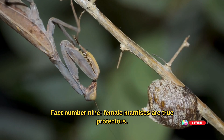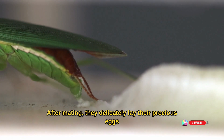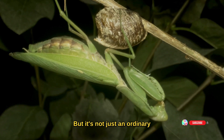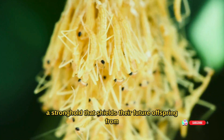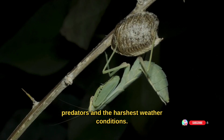Fact number nine: female mantises are true protectors. After mating, they delicately lay their precious eggs in a secret hideout known as an ootheca. But it's not just an ordinary nest — it's a fortress-like shield. With a touch of maternal magic, they create a stronghold that shields their future offspring from predators and the harshest weather conditions.